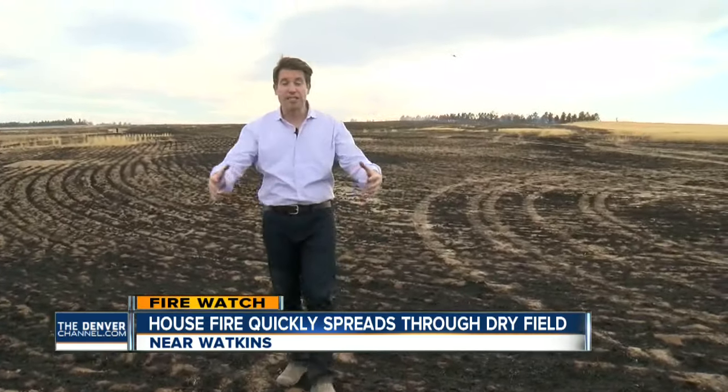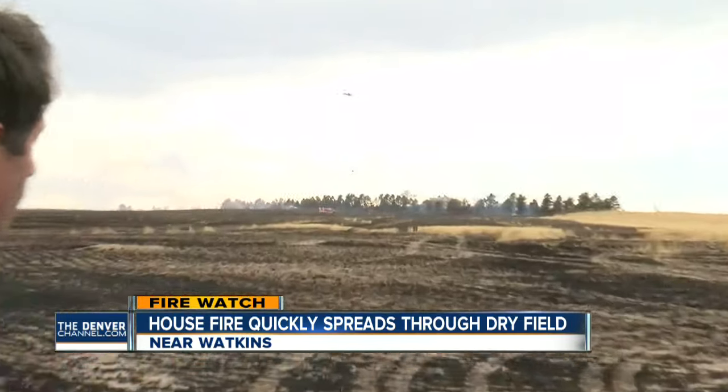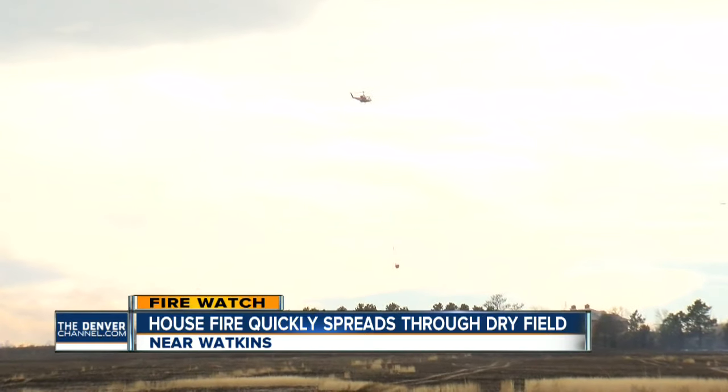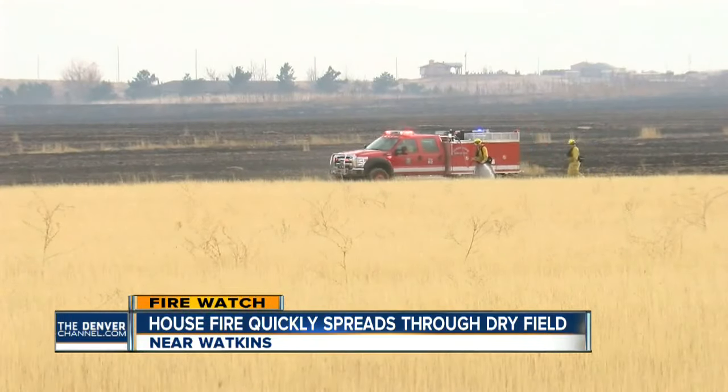This fire had a lot of fuel. This is just one of the wheat fields that burned east of DIA. A fire so intense that a chopper was brought in to bring some aerial support. Wind, heat and dry conditions didn't make this an easy battle.